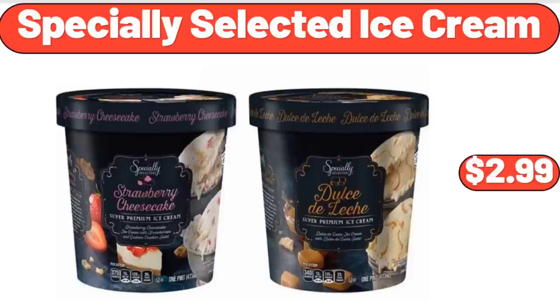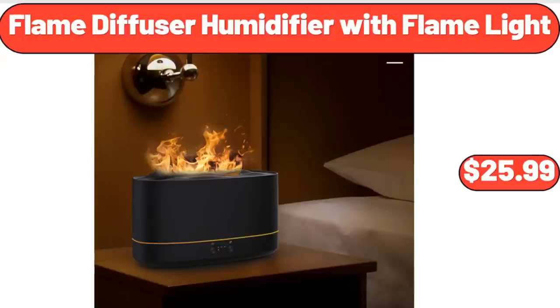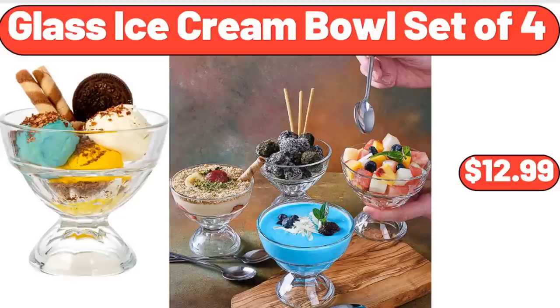Specially Selected Ice Cream, $2.99. Flame Diffuser Humidifier with Flame Light, $25.99. Glass Ice Cream Bowl Set of 4, $12.99.